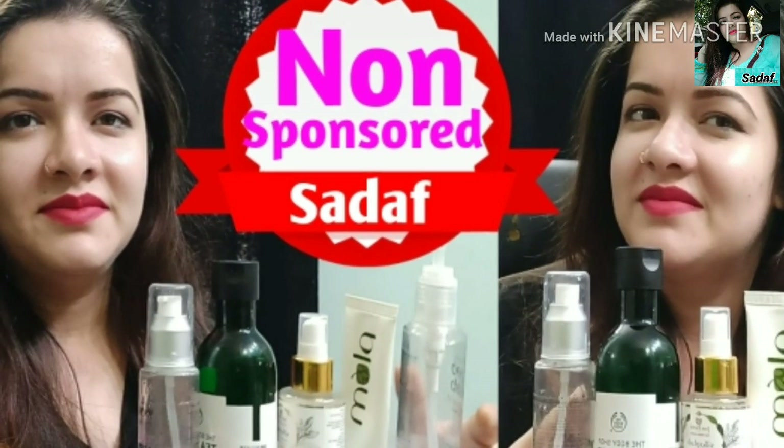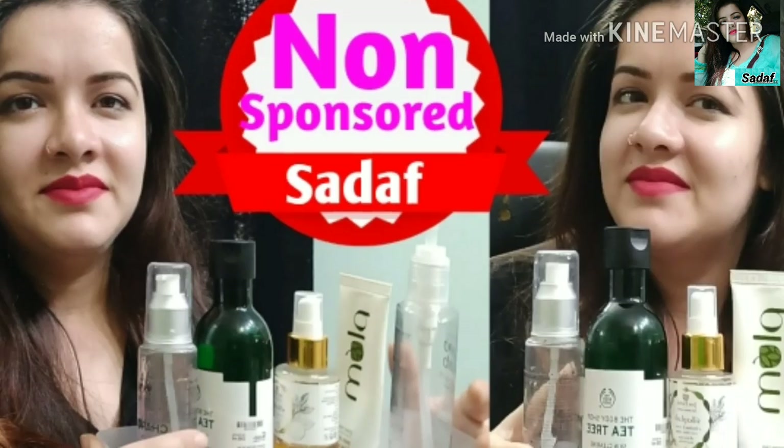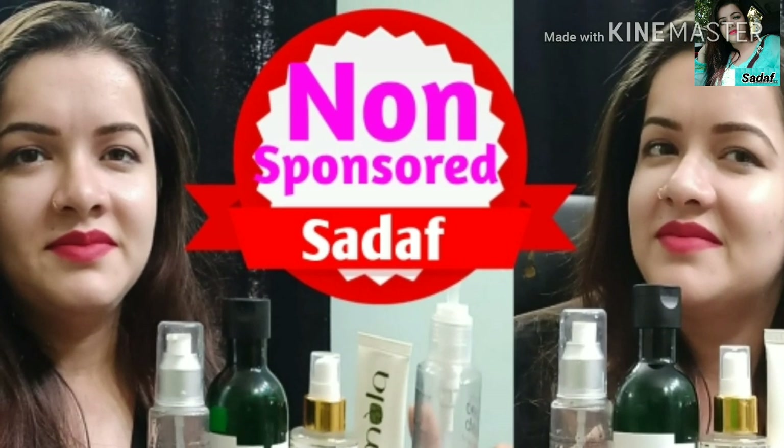Friends, today's video is about cleansing. Cleansing is the first step of our CTM routine and it is very important. Without proper cleansing, your skincare routine is not complete.